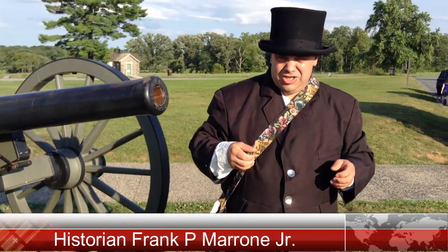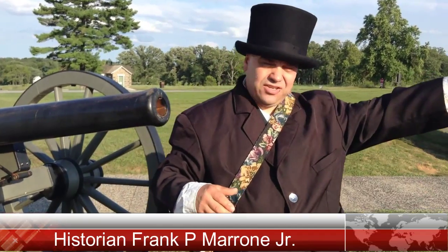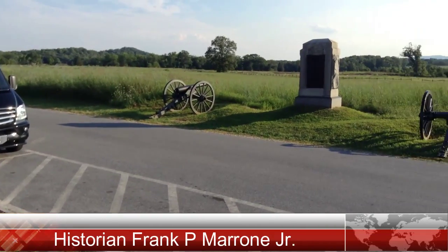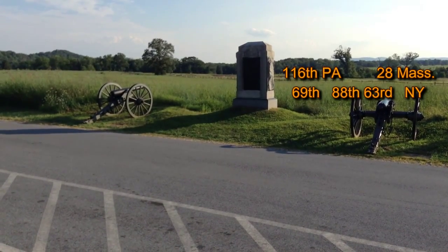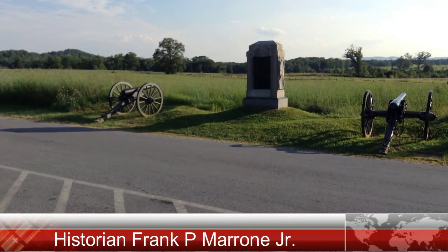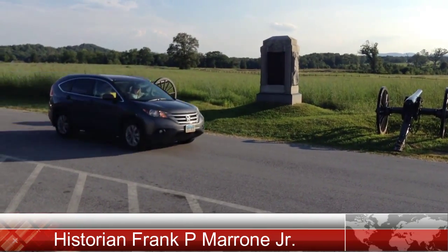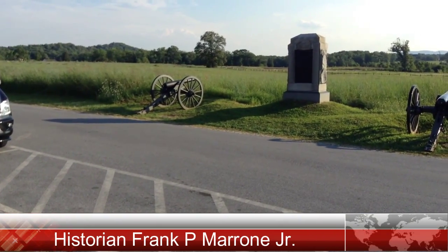About an hour and a half later, the men would be engaged at the Bloody Wheatfield on July 2nd, 1863. Hancock ordered the men to form up — the 28th Massachusetts and the Irish Brigade. They were moved across the street into the field to the west of the Pennsylvania Monument and put in two ranks. The first rank on the left had the 116th Pennsylvania Volunteers, and to their right the 28th Massachusetts. The second rank had the 69th, 88th in the middle, and the 63rd New York to the right.